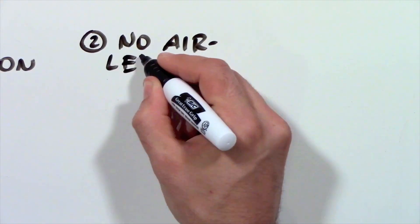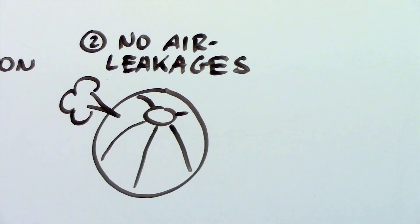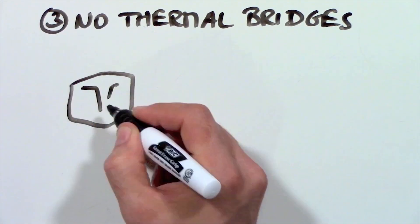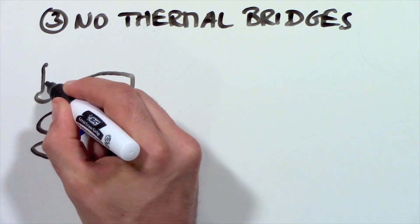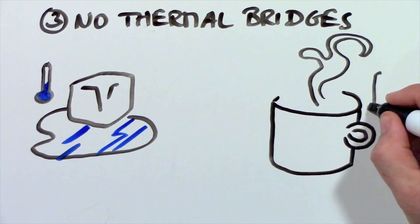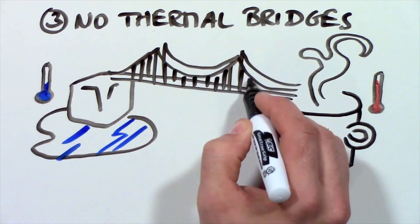Number two — no air leakages. There should be no holes, small or large, to let hot air out of the house. Number three — no thermal bridges. A thermal bridge is like a road for heating energy, in which warmth can travel right through your walls. As a matter of fact, most of our houses have thermal highways in our walls where heat can easily travel to the outside.